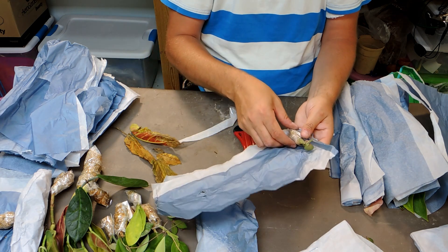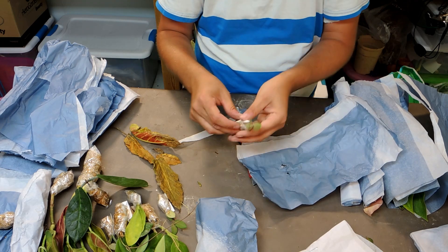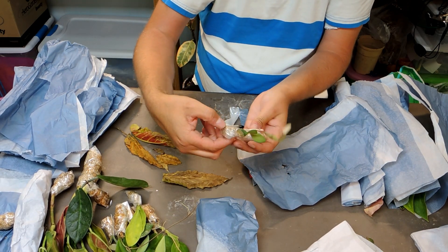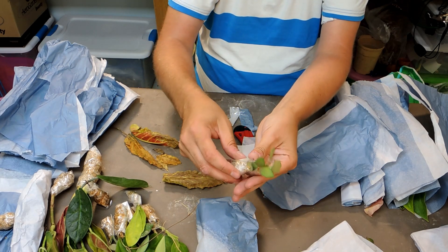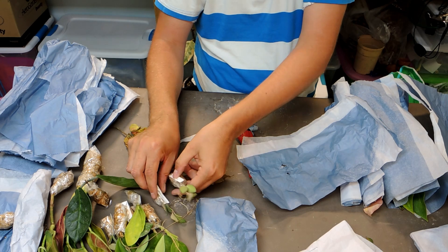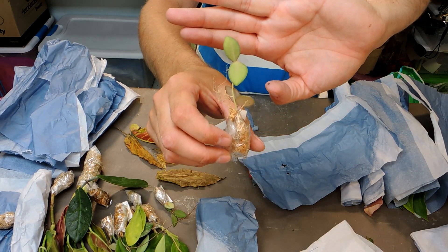This one is another Hoya sangii — I can't believe I got two of these. I can't remember ordering two, but there we go. We've already seen a close-up but here's another look anyway.